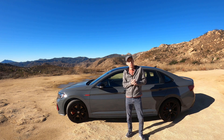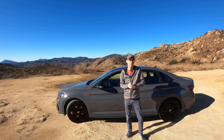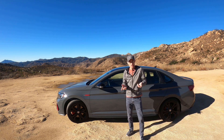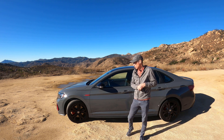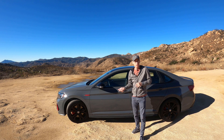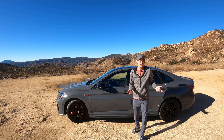VW has made it really easy to choose which Jetta GLI you'd prefer to buy because there's only one model now. The base model has gone away and this is the Autobahn model, the only one you can spec out. The only choice you can make is whether to choose a six-speed manual or a seven-speed DSG.